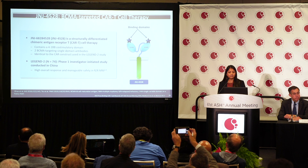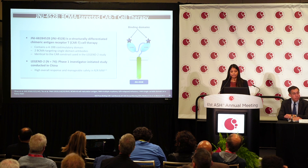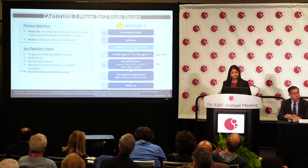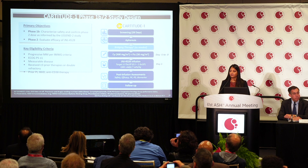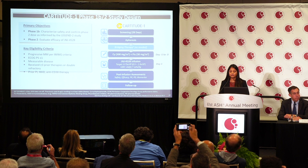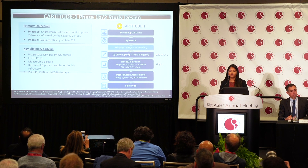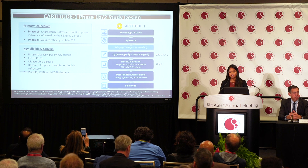The CARTITUDE-1 study is a dose confirmation study based on the Phase 1 LEGEND-2 study, but conducted in a slightly different population. The primary objective of the Phase 1b portion, as with most Phase 1 studies, is to characterize safety and confirm the Phase 2 dose as informed by LEGEND-2. The Phase 2 portion is to evaluate efficacy.